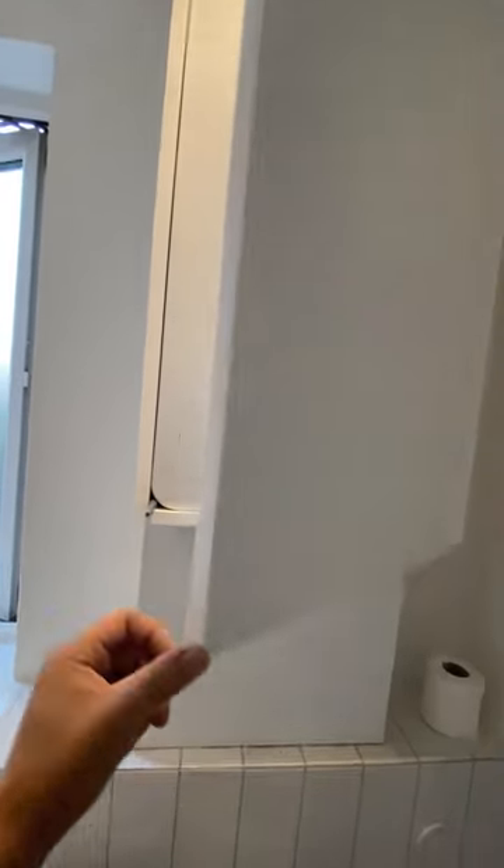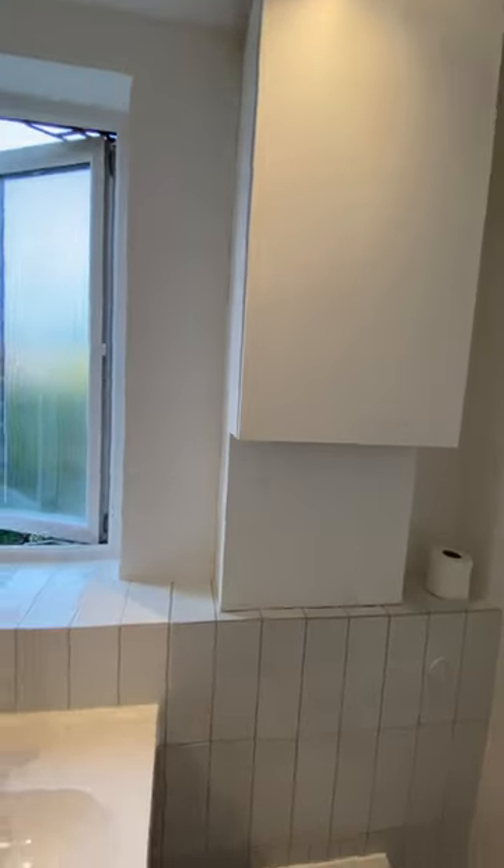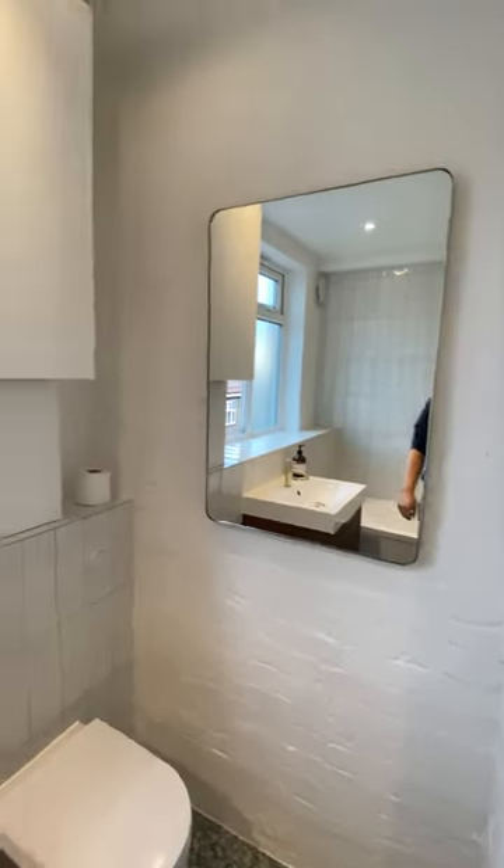Everything is new. I built this casing as well for the boiler and for the pipe. There's a nice mirror as well, and here I also did a bigger job — the whole flooring came down to the hallway.